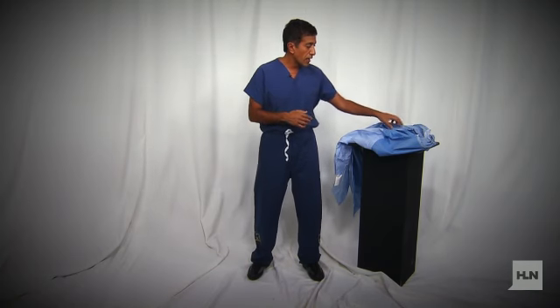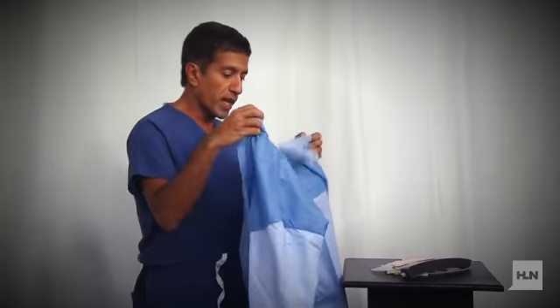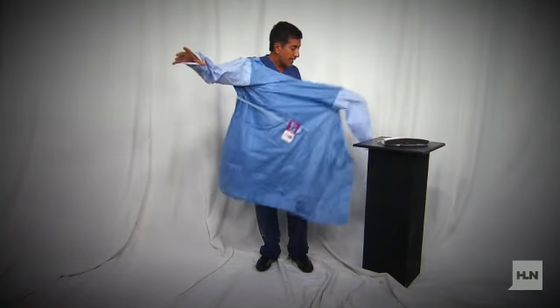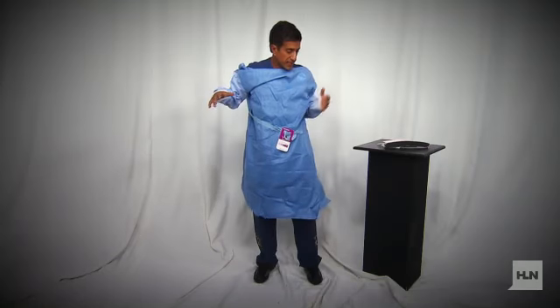I want to give you an idea of what the CDC is recommending in terms of how to protect yourself with personal protective gear. I'm also going to show you how to take it off, which some say is the most dangerous part. I will point out, I work in an operating room every week — this is different than what most doctors are used to, at least in the operating room.